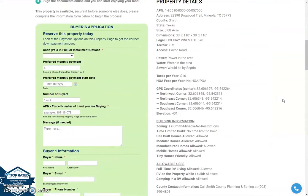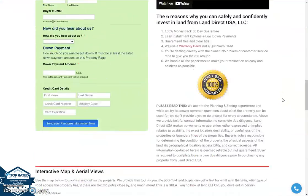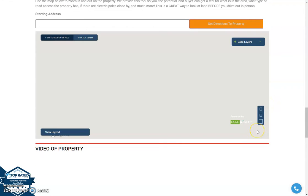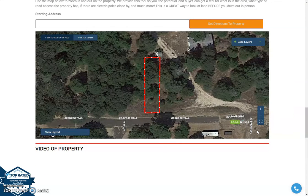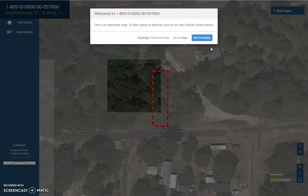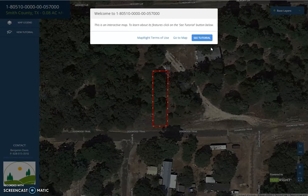If we scroll down, you'll see the property details. We also have our MapRite software, which can provide you a full screen view of the lot. Click full screen view and wait for it to load up. This is an interactive map which can give you dimensions of the lot.